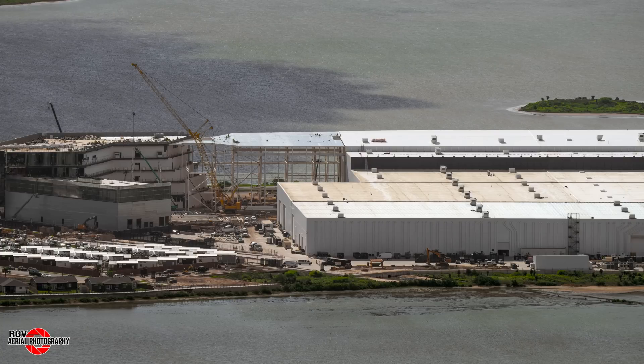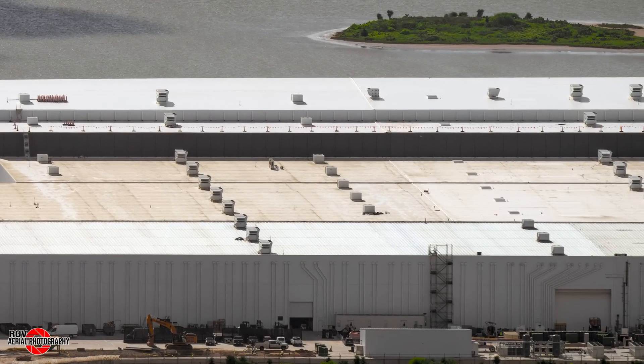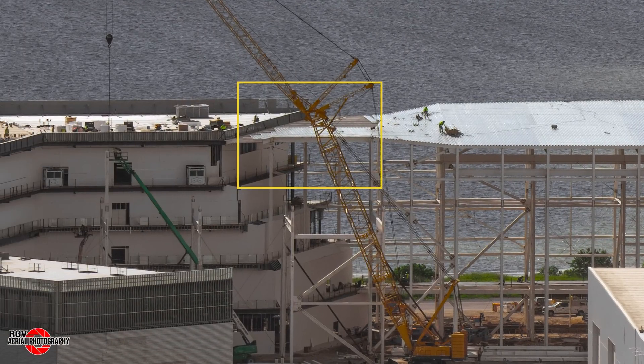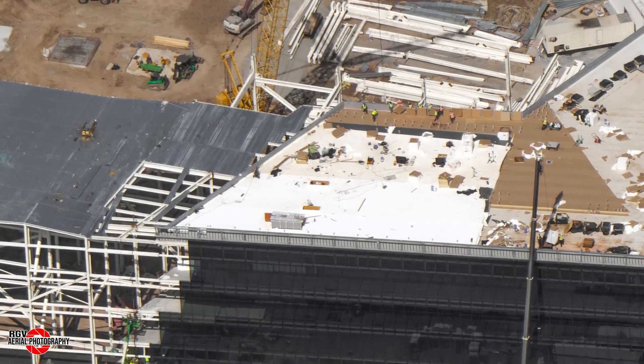Switching back to an aerial view now, we can see a larger area of Star Factory's roof has been cleaned since last week. Over at the connection to the office building, workers started on lifting the steel beams to connect the two buildings. Meanwhile, on the roof of the office building, workers have made progress installing the insulation materials.